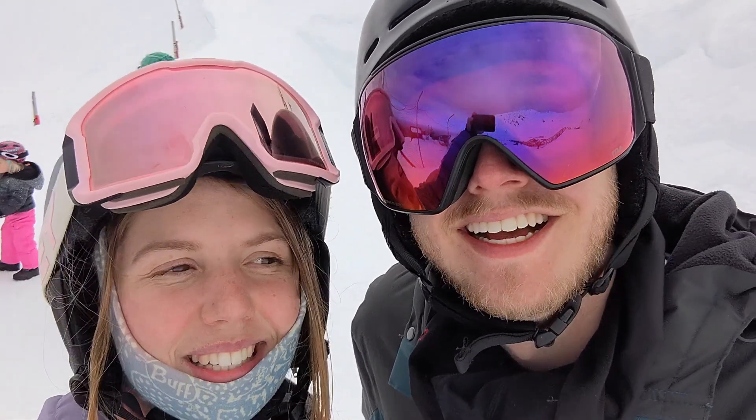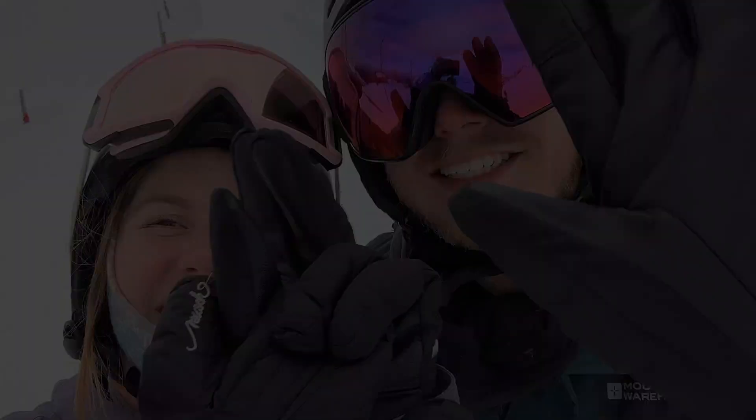We just got down to the bottom of Back Paddock and the GoPro wasn't recording, so we have no idea what time it stopped, but that was the fastest I think we've both ever gone. We both got to the bottom like, 'that's the fastest we've ever gone!' I did the most intense carve I've ever done. Ended on such a high — the GoPro probably didn't even catch it, but oh well. Anyway, thanks for coming along with us, we had such a good day. We'll see you in the next one — bye!